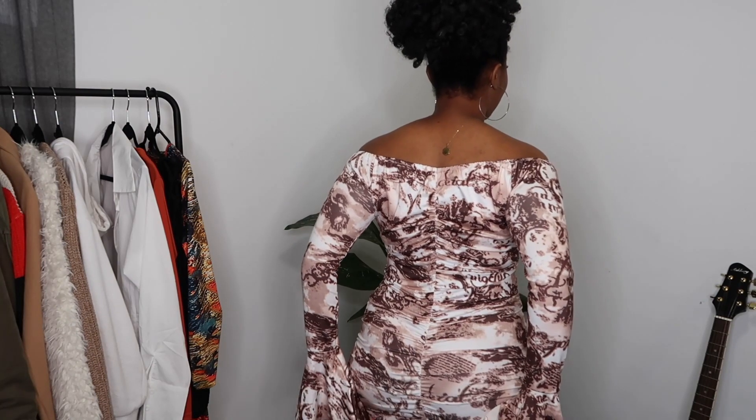One thing I do love about this dress is that it has these ruching details all the way to the bottom. It gives the illusion that you have a big butt — if you do have a big butt it's just going to make it look bigger. Another thing I love is that you can wear it both ways: you can have the ruching part to the front of the dress, which helps to hide your little fluff if you have any.